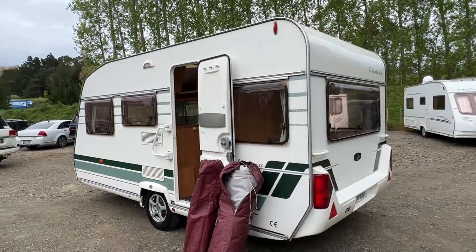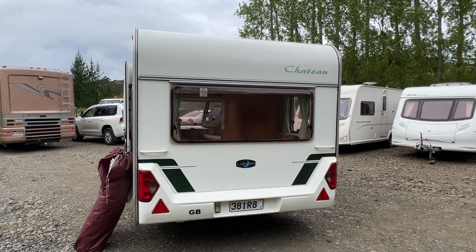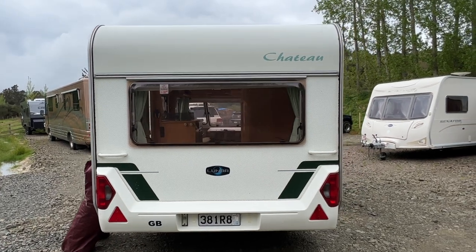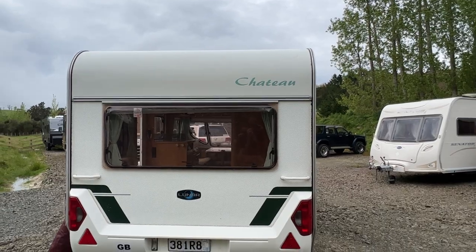Round to the rear end of the caravan — once again the pinstriping has some stone chippings. There are a couple of marks on the rear bumper, some scuff marks, including a scuff mark just there that looks like it's rubbed on a tree or something.